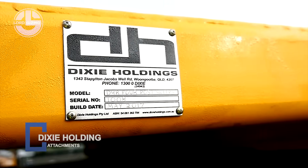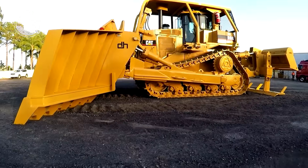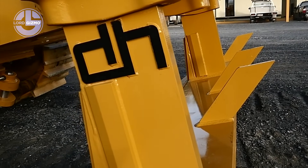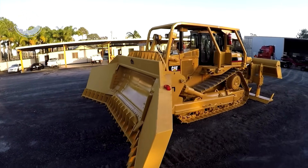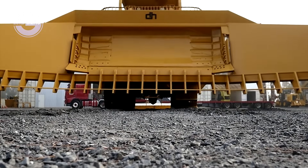Meet the Dixie Holdings D7R2, a precision engineered powerhouse for the toughest terrain. Crafted by Dixie Holdings, it transforms the legendary D7R2 bulldozer into a multi-role workhorse. High torque drive systems and reinforced undercarriage push through rock and mud. Advanced hydraulics control custom blades with razor sharp accuracy.